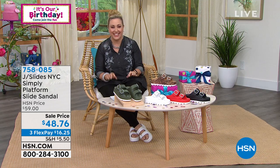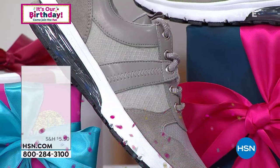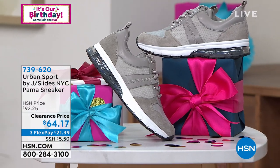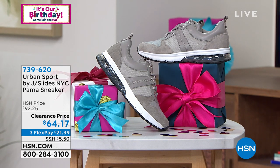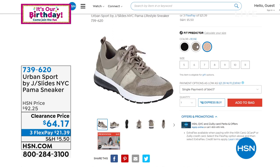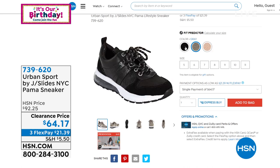You look great in them, Helen! Happy Shoes Day! We've got lots more shoes coming up — a little something for everybody in this two-hour shoe-stravaganza. This is the Urban Sport, also from J Slides NYC — the PAMA sneaker. We're not doing a full presentation, just a quick peek. Sizes 5 through 11, medium width, whole sizes only; if you're a half size, size up. Great colors: black, gray, rose, and white — white may be sold out. On clearance price: regularly $92.25, today $64.17, three flex pay of $21.39.